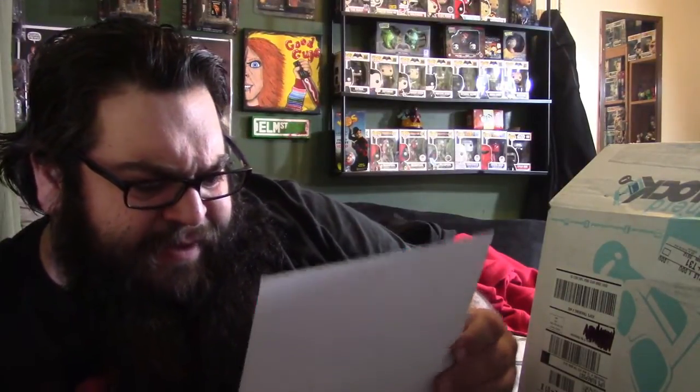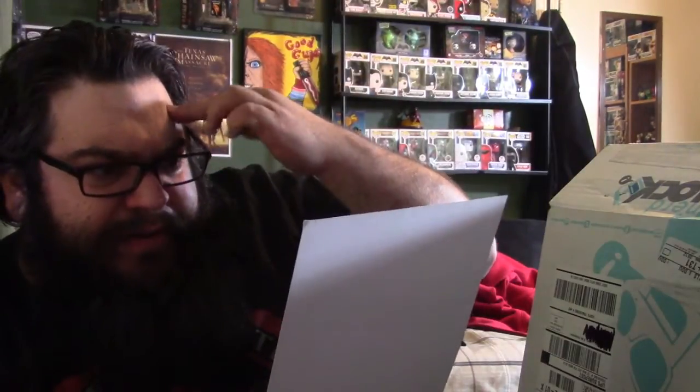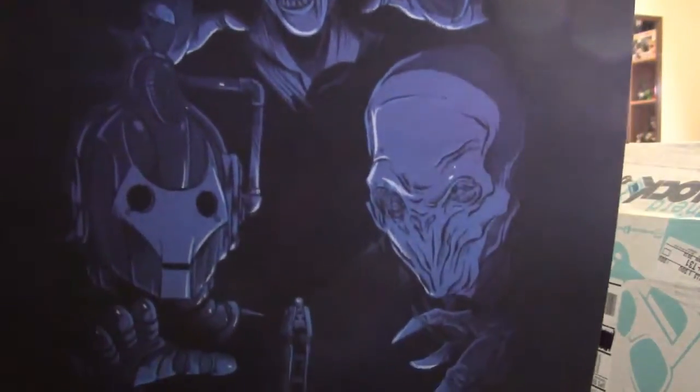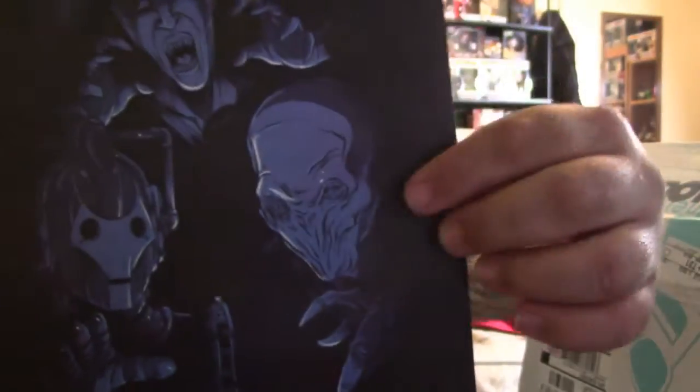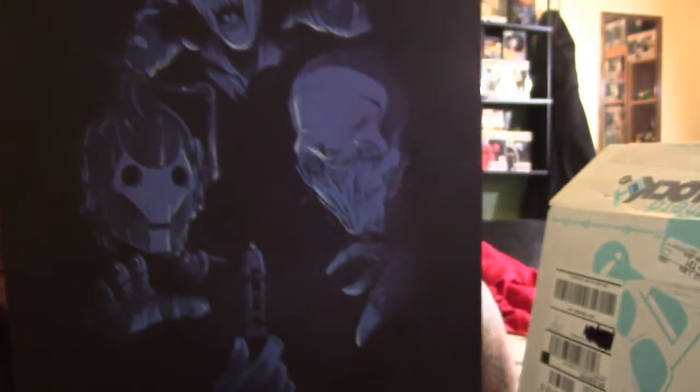We have a print here — pretty cool print, it's very dark. I'm trying to think who this is. I'm drawing a blank. I don't know what this print is about but I'll show you guys. This one here looks familiar but I can't get the name. If you guys know, let me know in the comments down below.